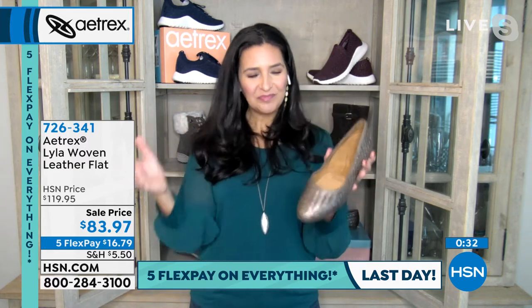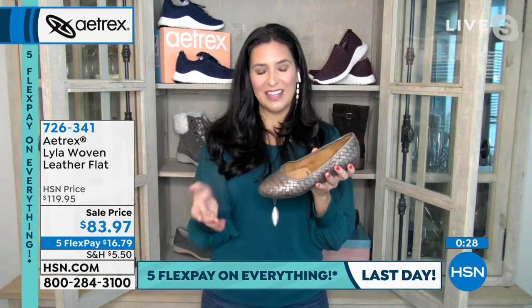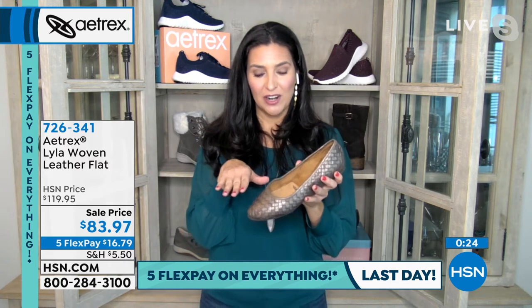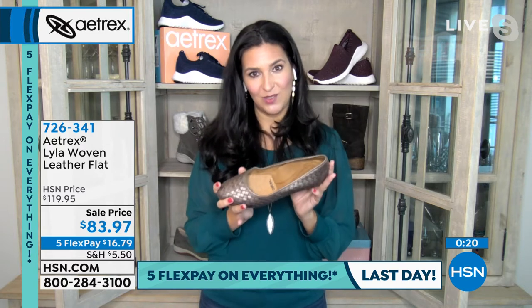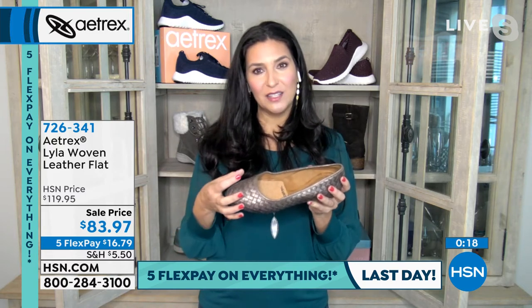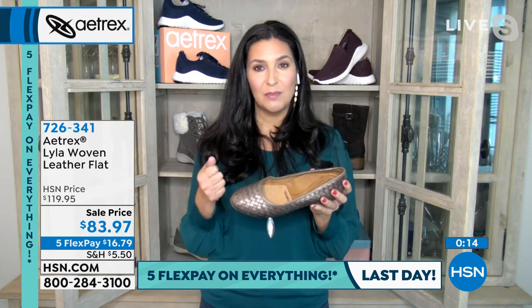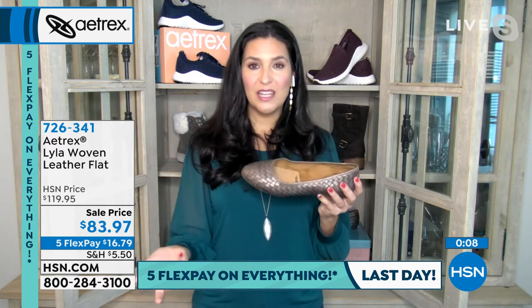Since the Lila is genuine leather, you can also use a shoe stretcher for wider feet. Shoes are made by the tens of thousands, so you really can adjust them for a custom fit. What you can't do is add arch support after the fact — that has to be built in.